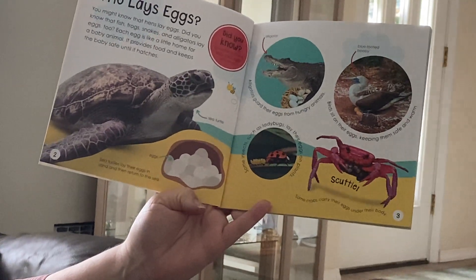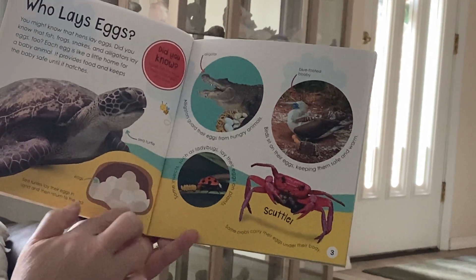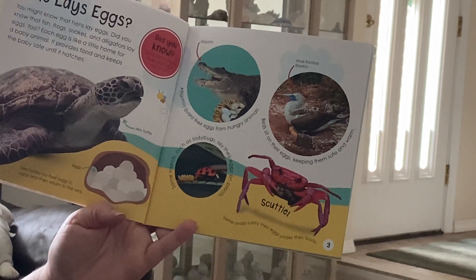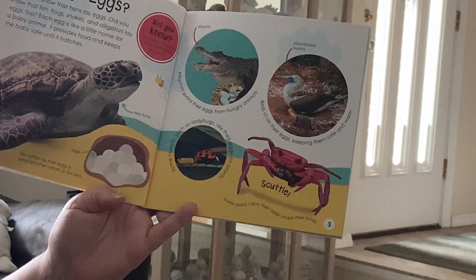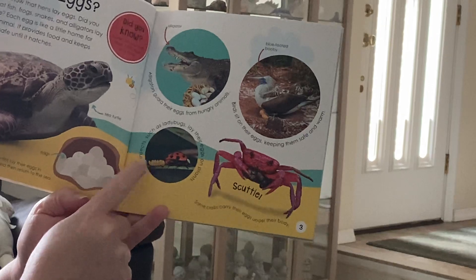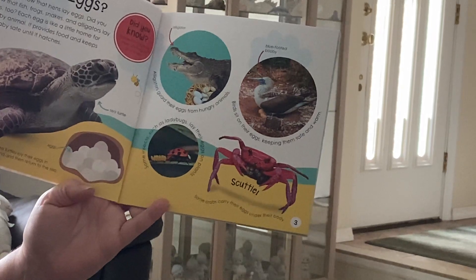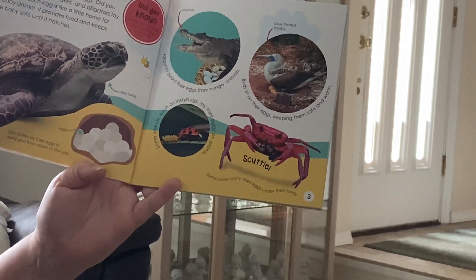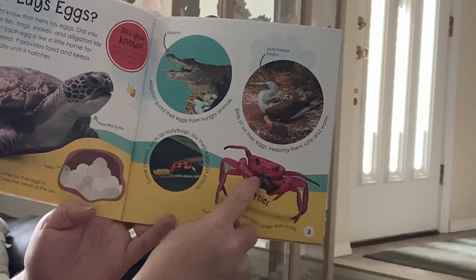Sea turtles lay their eggs in sand and then return to the sea — the eggs are buried underneath the sand. Alligators guard their eggs from hungry animals. Some insects, such as ladybugs, lay their eggs on plants — there are teeny tiny ladybug eggs. Birds sit on their eggs keeping them safe and warm. And some crabs carry their eggs under their body.